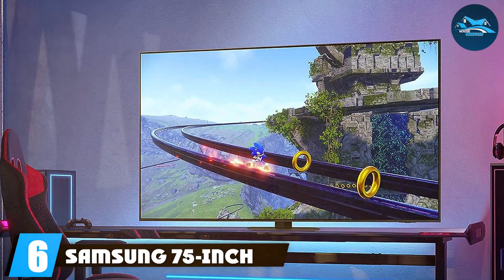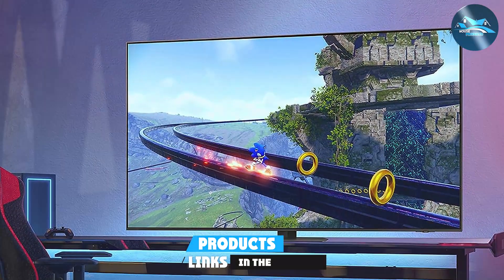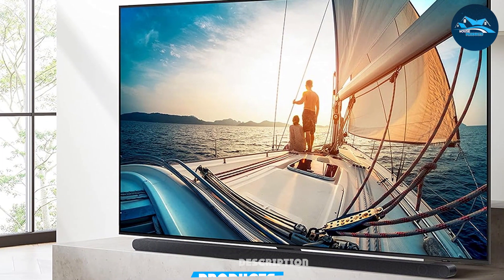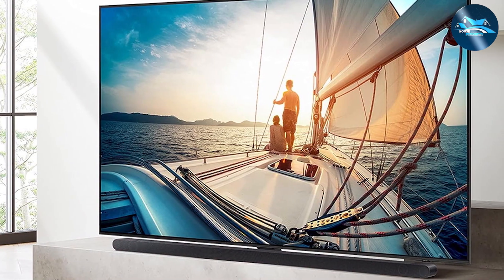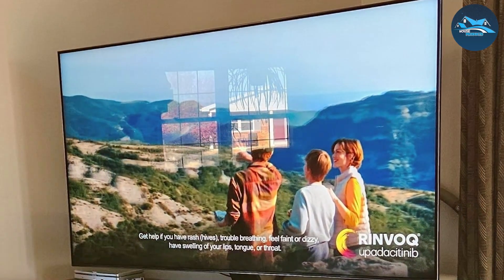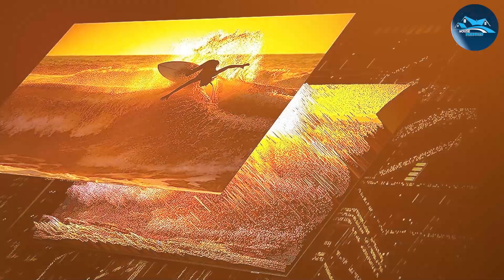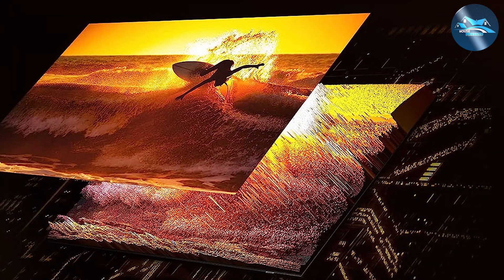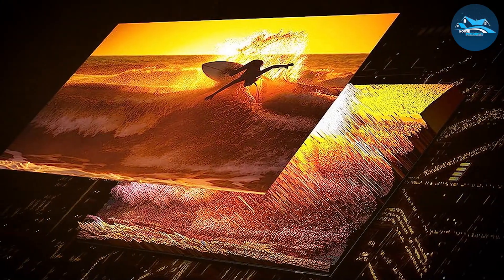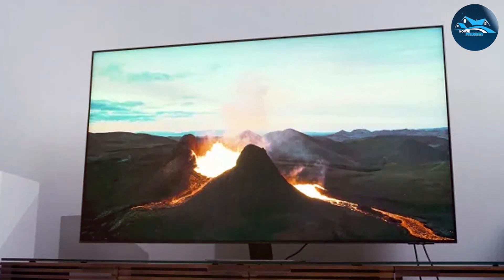Number six, the Samsung 75-inch Neo QLED 4K QN90C is a top-of-the-line option for those who want the best in picture quality and smart features. This TV features a stunning design with ultra-slim bezels and a sleek, modern look that enhances any living space. The Neo QLED technology delivers unparalleled picture quality with enhanced brightness, deeper blacks, and more vibrant colors. The 4K UHD resolution ensures every detail is sharp and clear, and support for Quantum HDR32X further enhances the visual quality for a more dynamic and lifelike picture.